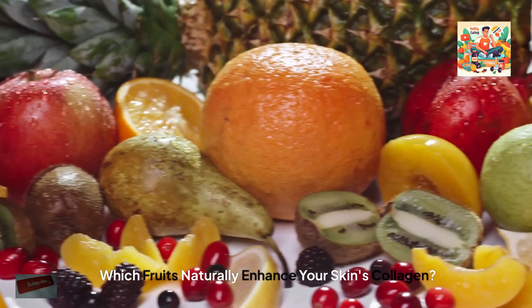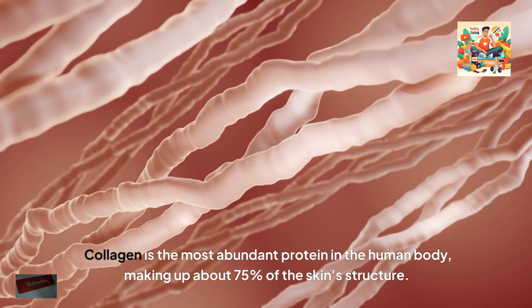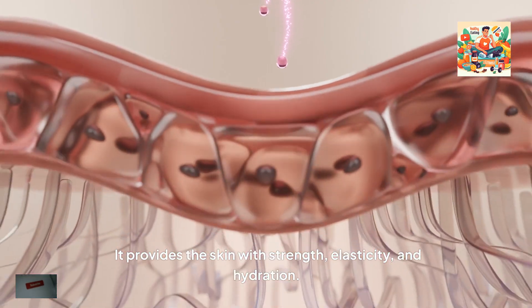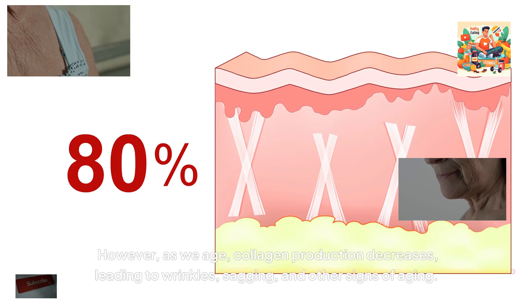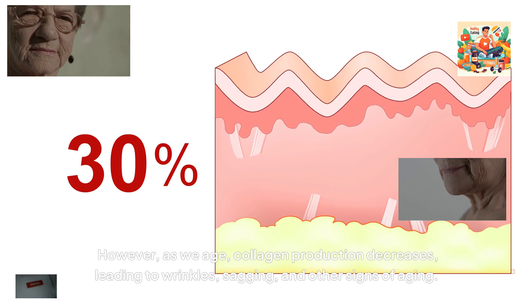Which fruits naturally enhance your skin's collagen? Collagen is the most abundant protein in the human body, making up about 75% of the skin's structure. It provides the skin with strength, elasticity and hydration. However, as we age, collagen production decreases, leading to wrinkles, sagging and other signs of ageing.